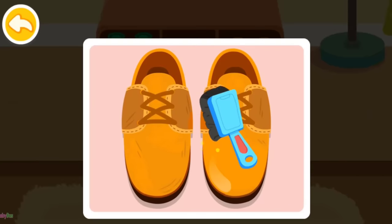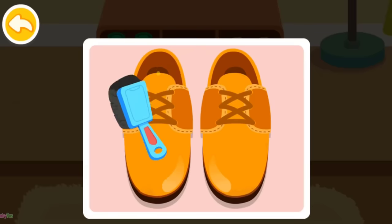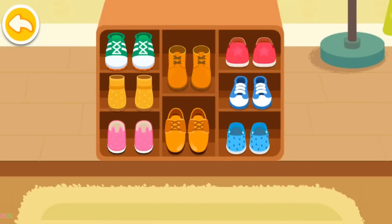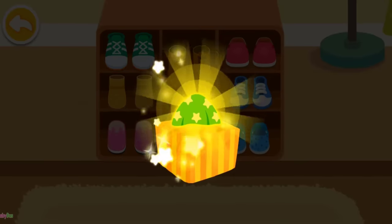Apply shoe polish onto the leather shoes. Leather shoes need regular maintenance. You are awesome! Here is your reward.